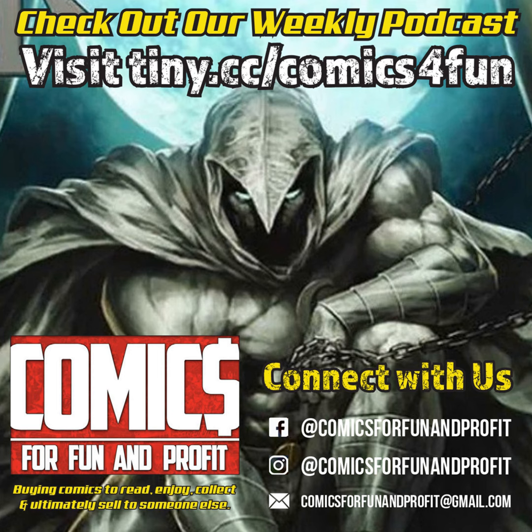We then got the first appearance of the Haunted Tank on a cover — so it's not the first appearance of the Haunted Tank, but it's the first appearance of the Haunted Tank on a cover. That's issue 91 of GI Combat.